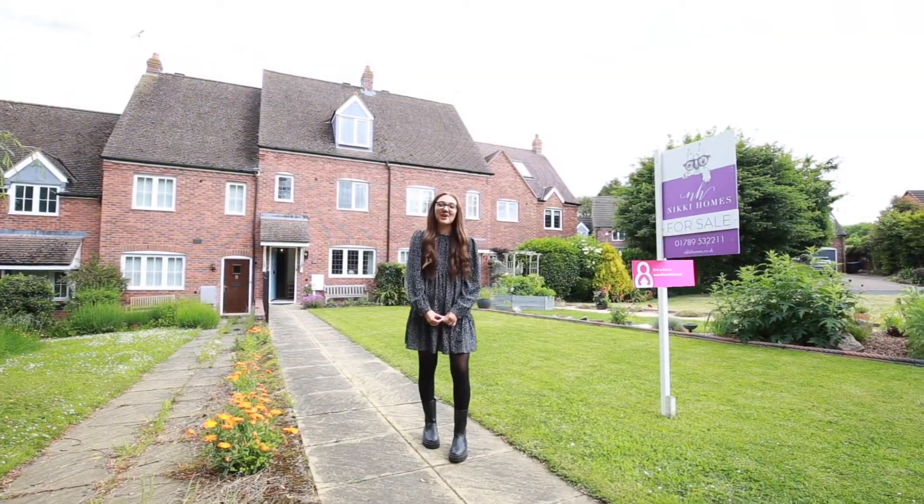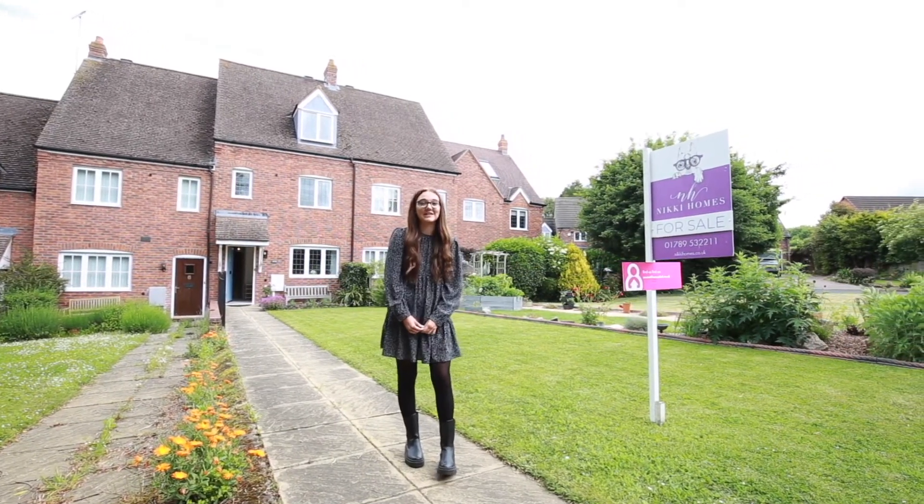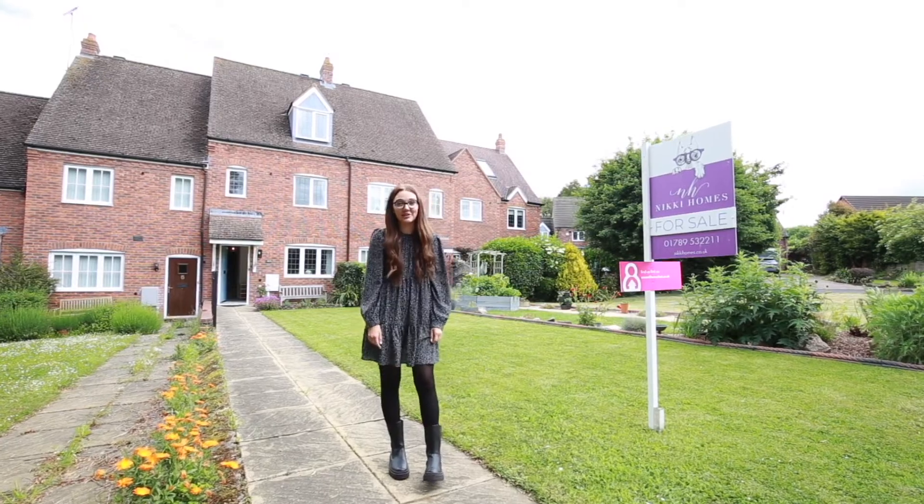Welcome to Shelby Lane, this fantastic four-bedroom terraced house located in Snitterfield. Let's go inside and take a look around.